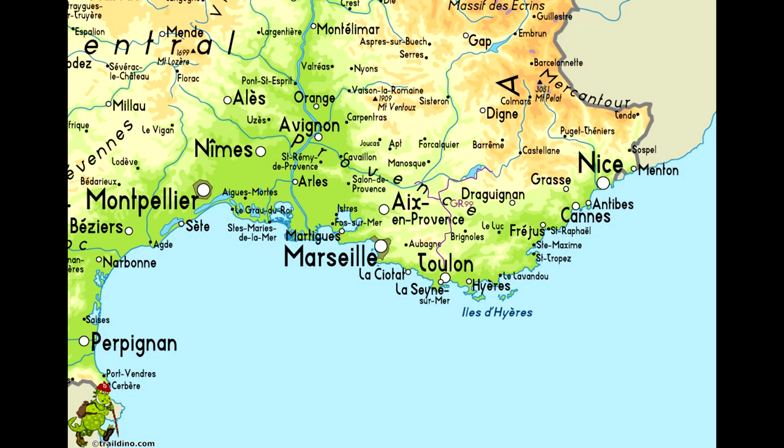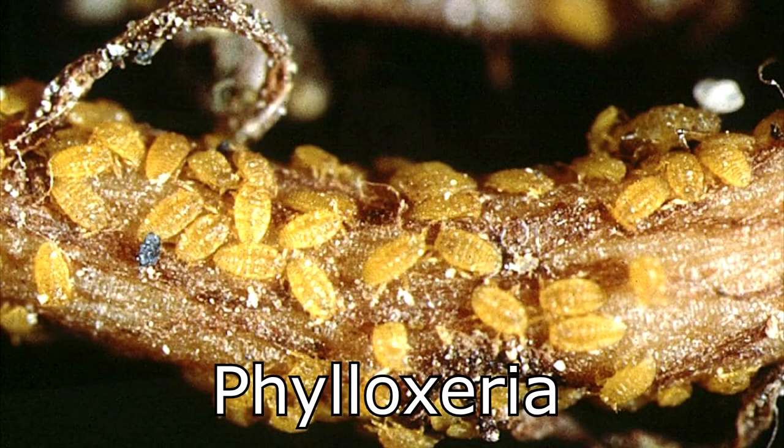One of the areas that Mourvèdre controlled almost half of the plantings was an area called Rhône. We always think of Mourvèdre as being a blending grape. But if we go back before Phylloxera decimated the vineyards in southern France — that little louse that ate the roots of grapevines and killed a lot of the rootstock in France, Italy, Spain, and Portugal in the late 1800s — before Phylloxera hit, half of the vines planted in Rhône were Mourvèdre.